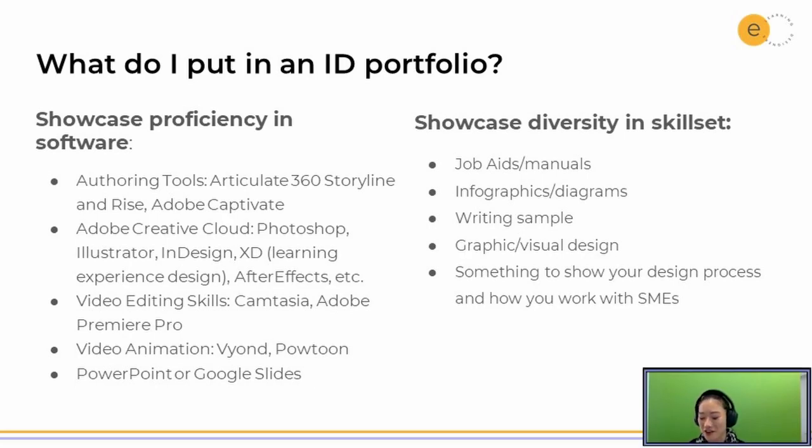The important thing you want to showcase is a diversity of different learning products that you've created. This could be job aids, infographics, or diagrams. It could also be, if you designed a training program, having a short synopsis of what the training goal was or what business need you were trying to solve, and then a short summary of how you went about that and what the results are. You want to show your writing style — a job aid or manual will capture that. You can also show visual design skills, mention important models, or use a model like ADDIE and show how you went through every stage of that design process.